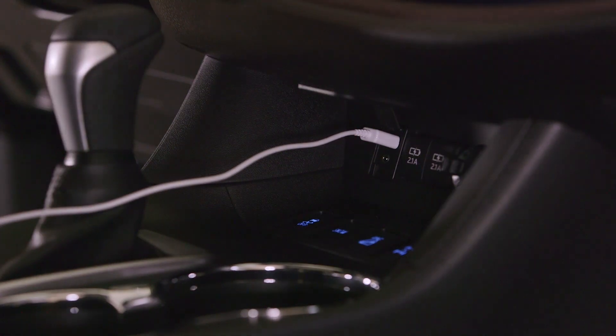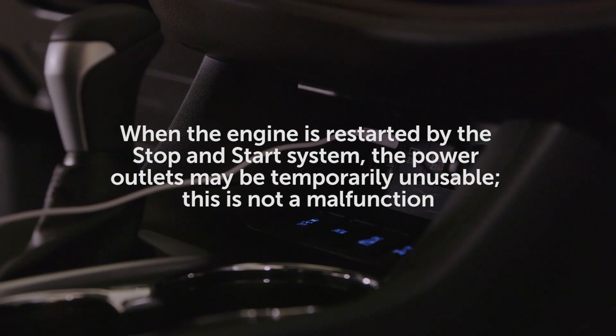It should be noted that when the engine is restarted by the stop-and-start system, the power outlets may be temporarily unusable. This is not a malfunction.